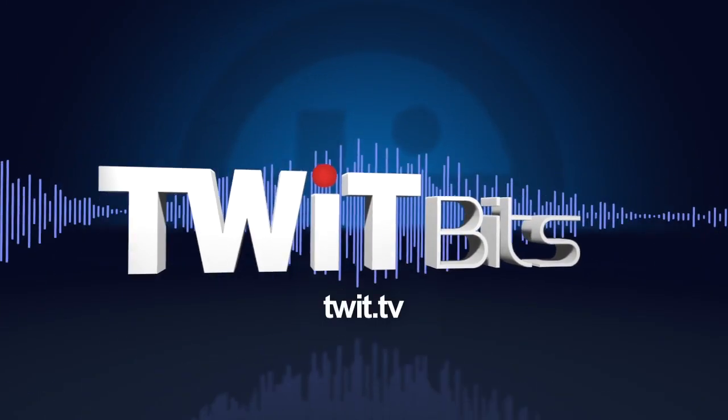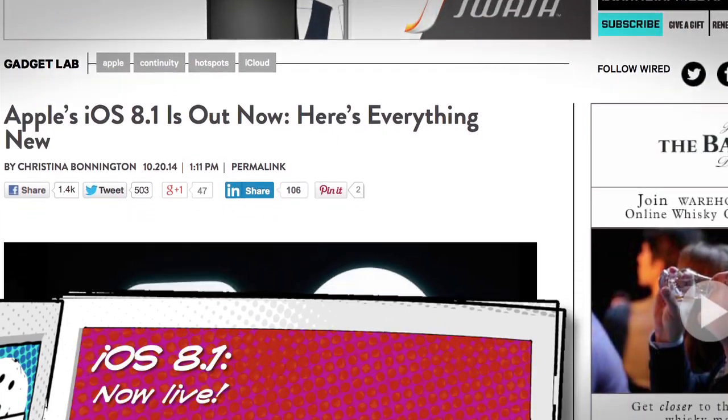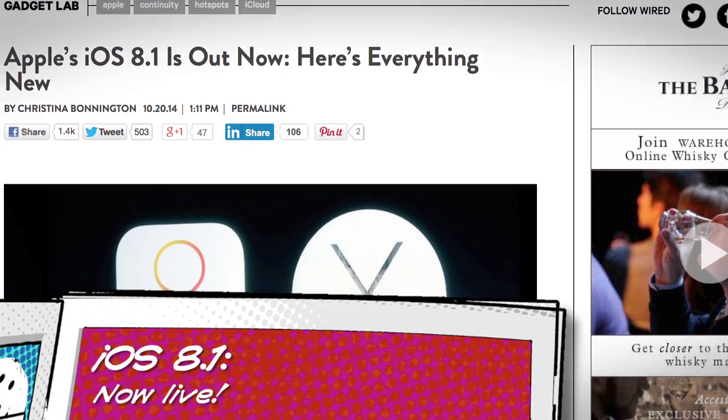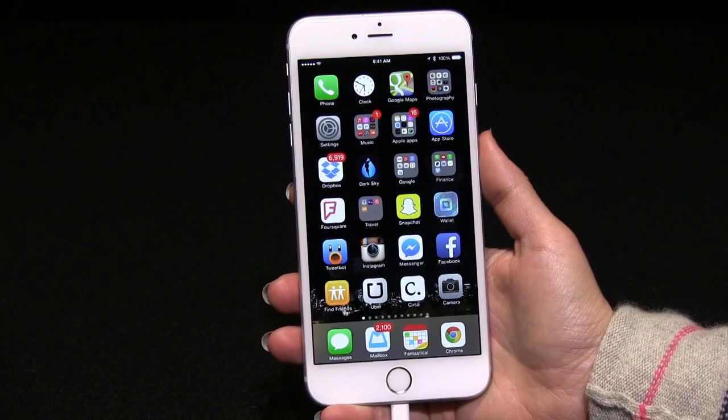iOS 8.1 went live on Monday. Pretty easy install for me — took me 20 minutes on my iPhone 6 Plus. By the way, we're getting along really well these days. I'm glad I went big. Who'd have thunk it?